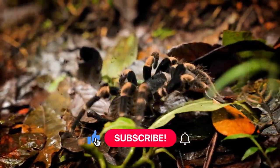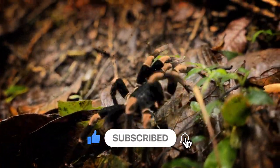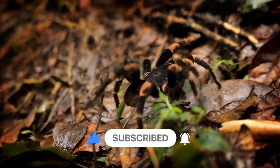Before we begin the video, please give it a like. And if you want to see more, please subscribe to the channel. Now, let's begin.